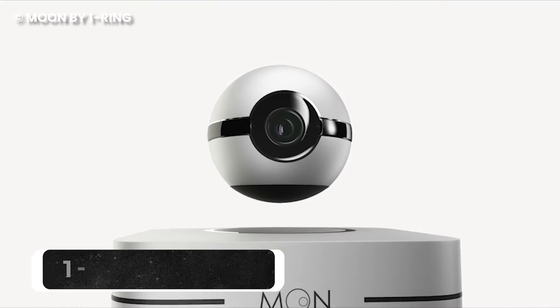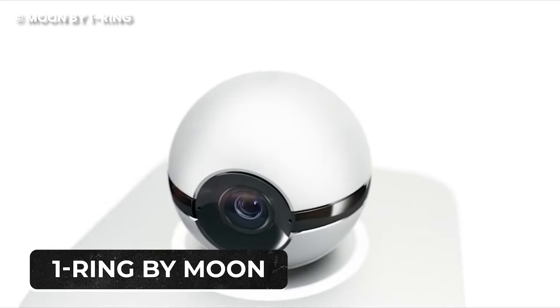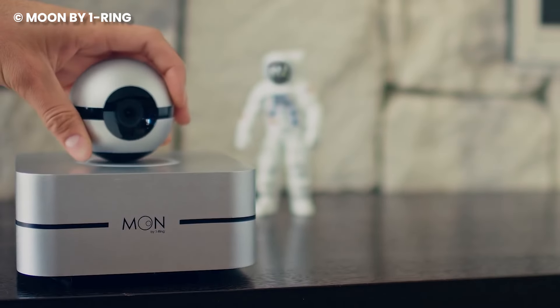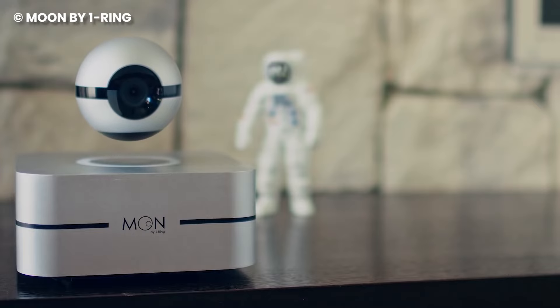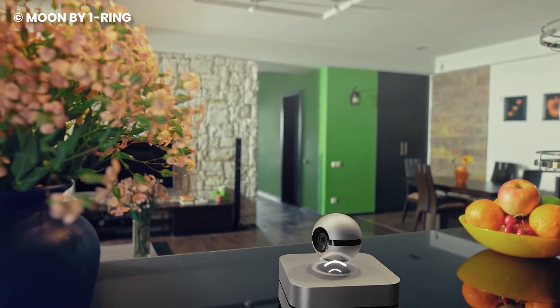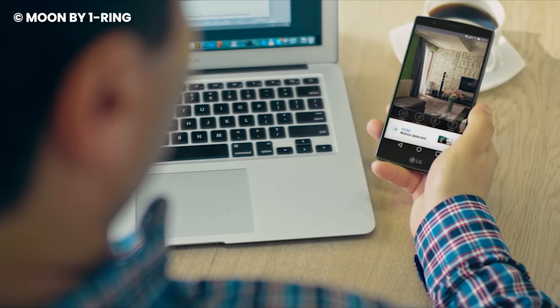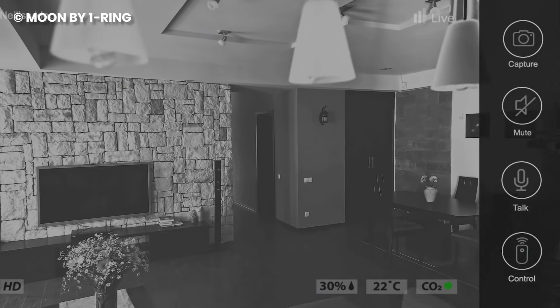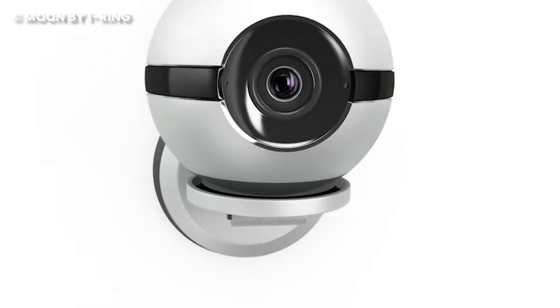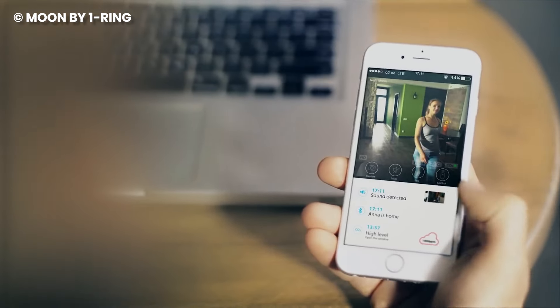Number 12: One Ring by Moon. Elevate your home security game with the One Ring by Moon Levitating Smart Camera. A fascinating blend of technology and elegance, this compact camera doesn't just stand out — it floats securely, providing a unique perspective on what matters most. Using instructions from the app, the Moon instantly recognizes movement and autonomously rotates to start recording, and you receive real-time alerts on your smartphone, letting you stay in the loop.